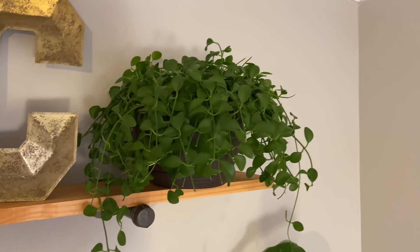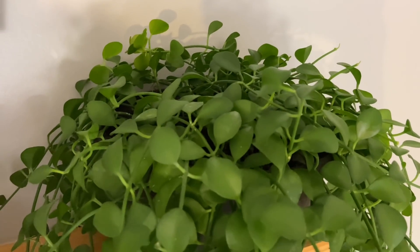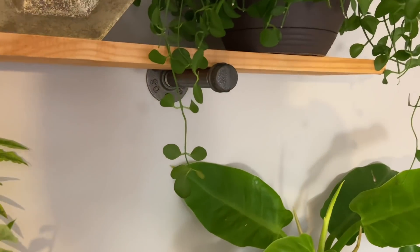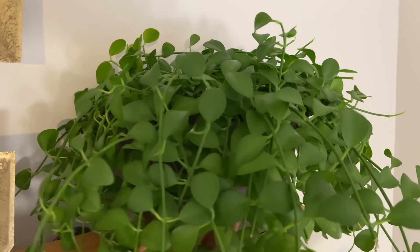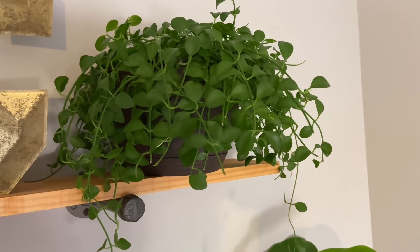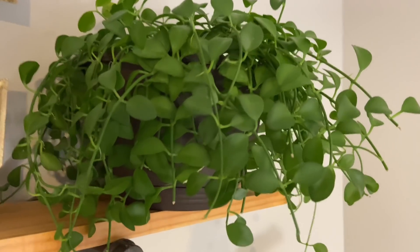Up here there's a Dischidia geri — D-E-R-I. I found this when I was looking for my string of turtles. I didn't find a string of turtles but I found this one and I am in love. She's been so easy to take care of, happy in medium light, not giving me any trouble. One of the leaves was turning purple because it was getting more light in my kitchen window, but I moved it over here because it was too close to the cold window. I really recommend this plant — and as it gets longer, can you just imagine how cute it's going to be?